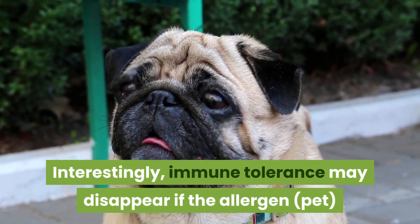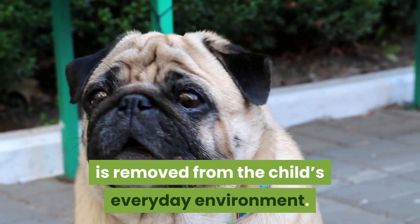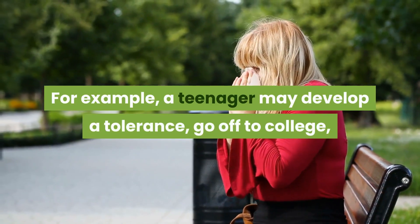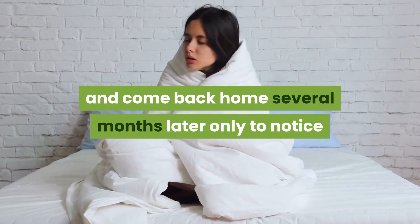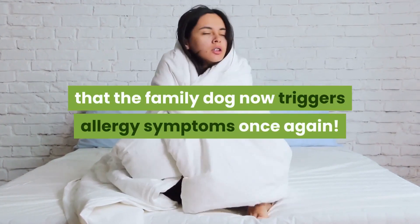Interestingly, immune tolerance may disappear if the allergen pet is removed from the child's everyday environment. For example, a teenager may develop a tolerance, go off to college, and come back home several months later only to notice that the family dog now triggers allergy symptoms once again.